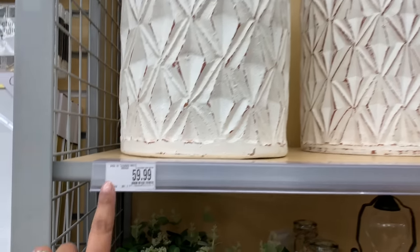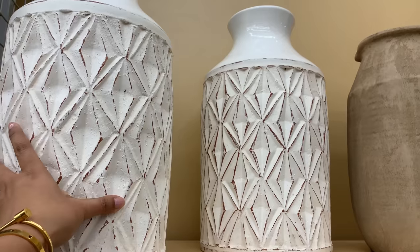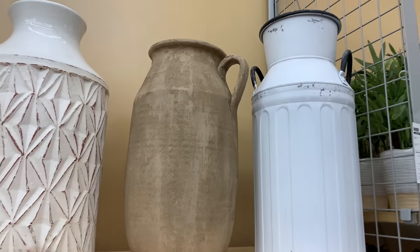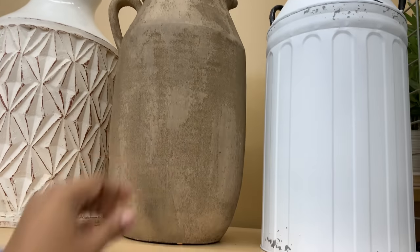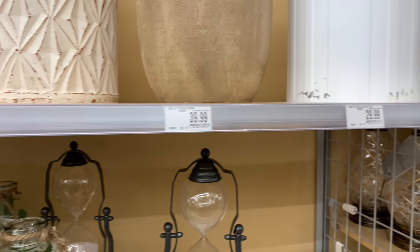These vessels are so good — $60, and they're huge, not small at all. This one right here — how beautiful is this one? So, so perfect.